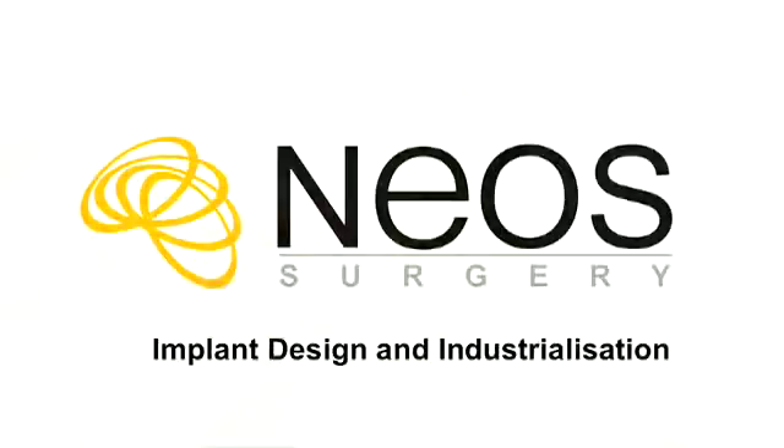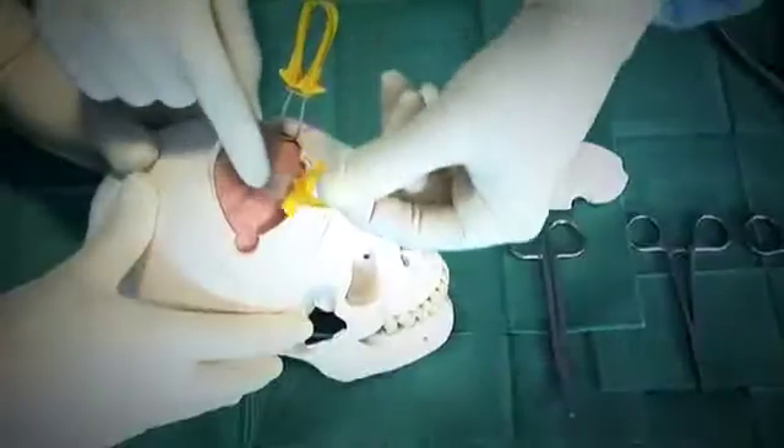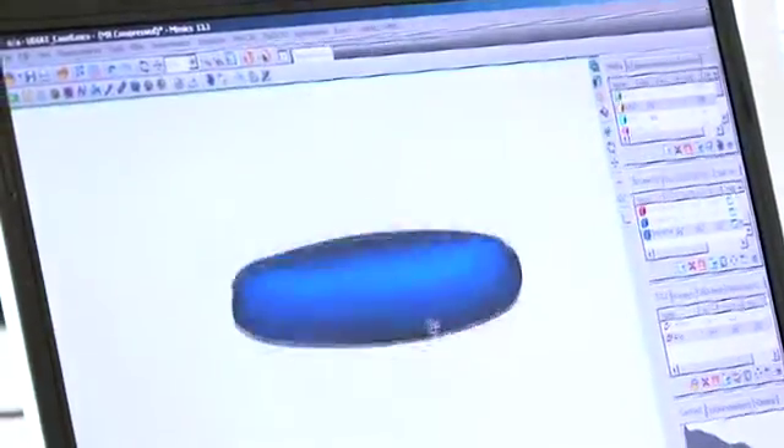Each customized implant will be designed at NEO Surgery, which creates new solutions for neurosurgical applications. They worked to establish a system applicable to any kind of clinical infrastructure, be it a small or large hospital or private clinic. As certified medical device manufacturers, they established strict quality protocols which allow the final customized implant to be certified.